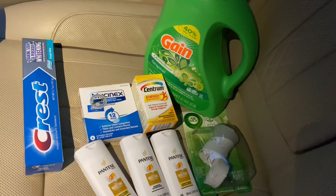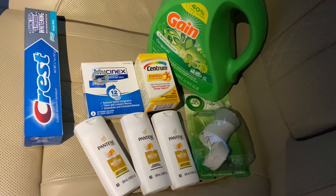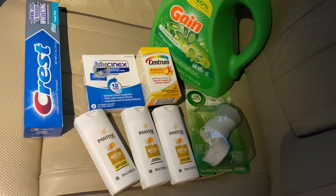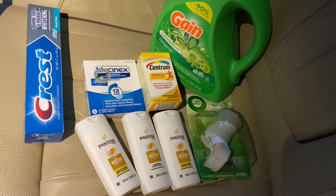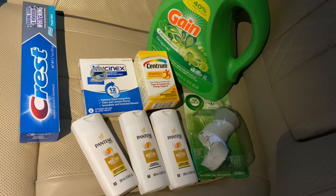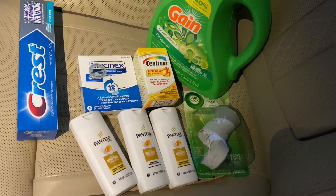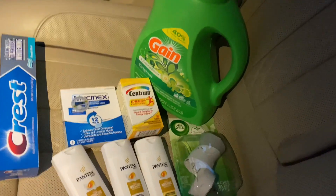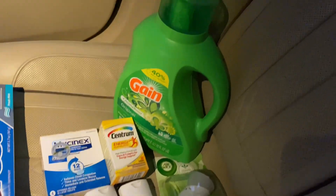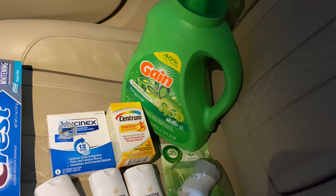Back in the car from Dollar General — excuse the lighting, it's kind of gloomy. Here is the first transaction: I picked up three Pantene at $1.50 each and used the three-off-of-three digital coupon — I can always donate those. The Crest toothpaste at two dollars with a two dollar digital coupon making it free, the Mucinex at $5.50 with a five dollar digital coupon, the Centrum at five dollars with a four dollar digital coupon, the AirWick warmer at $1.65 with the $1.50 digital coupon, and the Gain detergent 70 fluid ounce at $6.95 with a two dollar digital coupon.